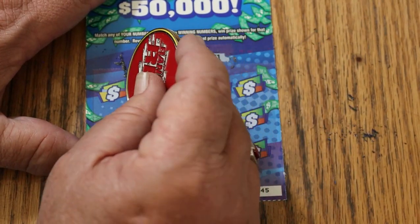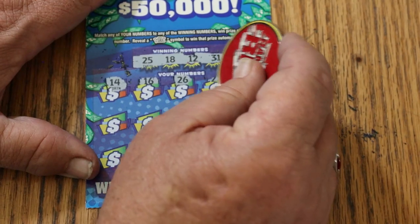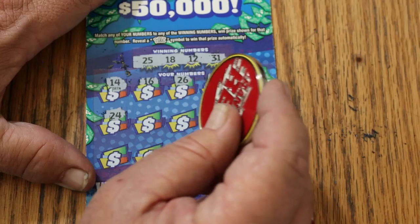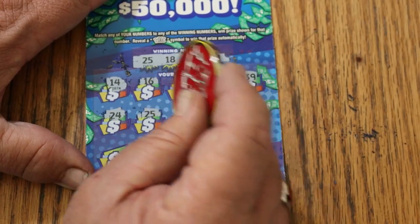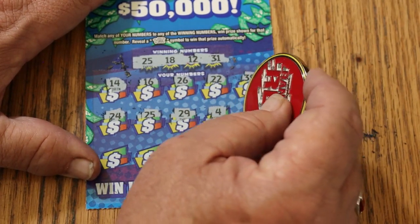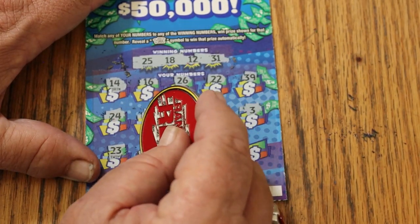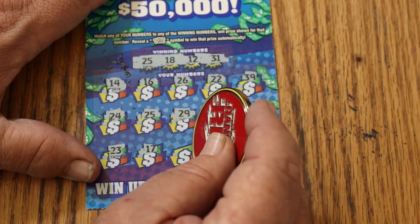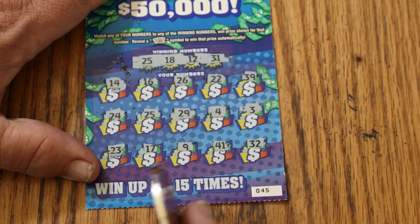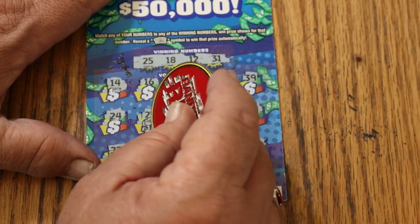Ticket 45: numbers 25, 18, 12, 31, 14, 16, 26, 22, 39, 24, 25 — and there we are, lights off. Continuing: 25, 29, 4, 3, 23, 17, 9, 41, Random's 32. Number 25 — what are we going to get? Ten bucks! Double up.